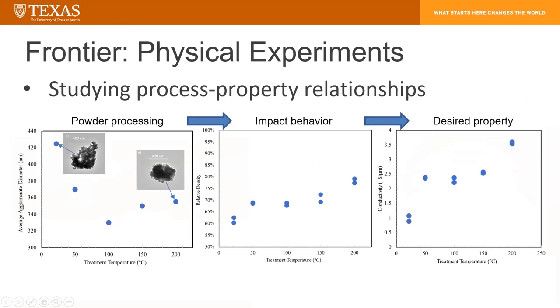The final frontier of our process is working on physical experiments studying the process-property relationships. This goes into one of the other really big areas of our field beyond just velocity of impact, but the actual particles that we're depositing. The x-axis on all three of these plots is the same — it is the temperature output if we pre-treat our nanopowder. This little image shows a very loose snowflake agglomerate. As we increase the heat treatment temperature, the size of the agglomerate drops as it densifies first, and then it actually increases again as multiple agglomerates come together — going from snowflakes to snowballs, and then maybe even just ice. This changes how our powders behave in the gas, affecting both the speed at which they're impacting the substrate and how they impact it. As the treatment temperature goes up and changes the agglomerate morphologies, we actually increase the relative density. So we can actually tune between porous films and dense ones.